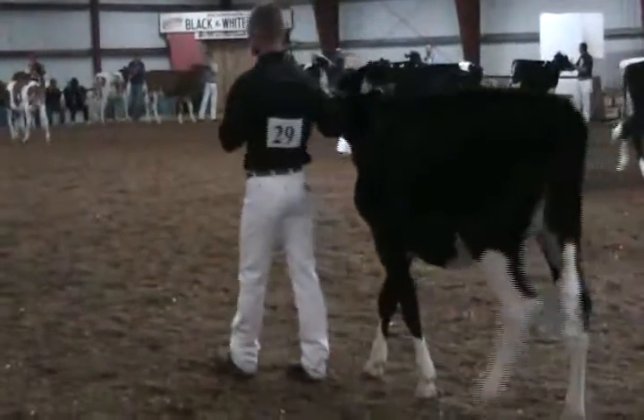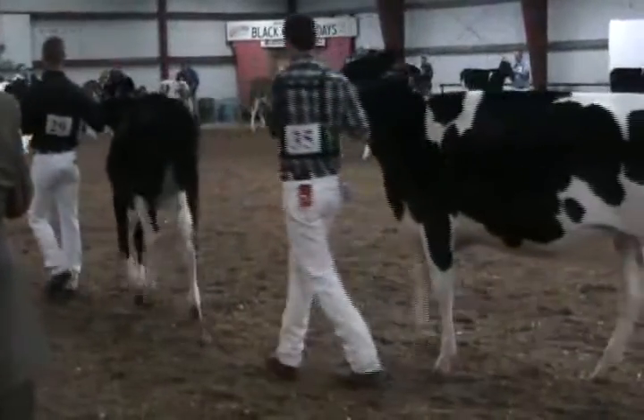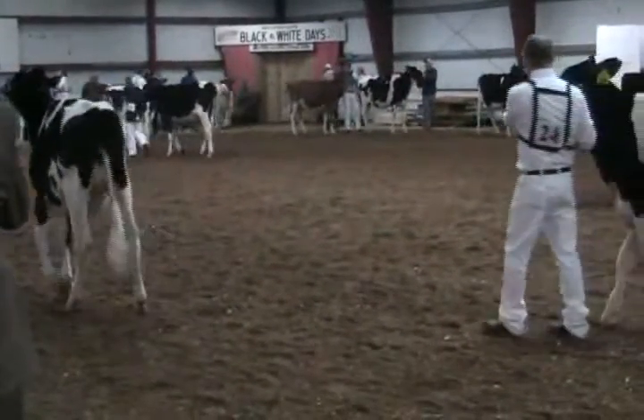The heifer in third — a real wide, square, massive heifer. I just like to clean her up and give her a little more style to get her above the first two heifers. The third heifer over the fourth heifer — just so much more size, scale, strength, and power. The heifer's widened through her pins.